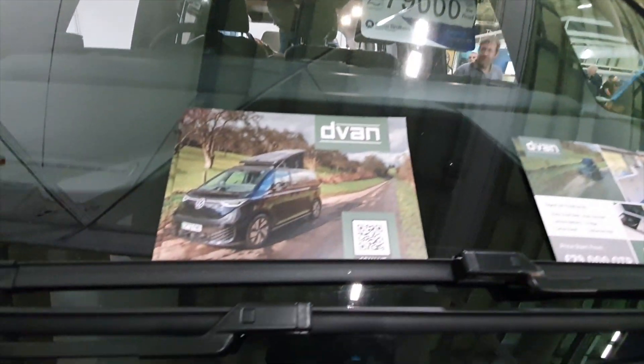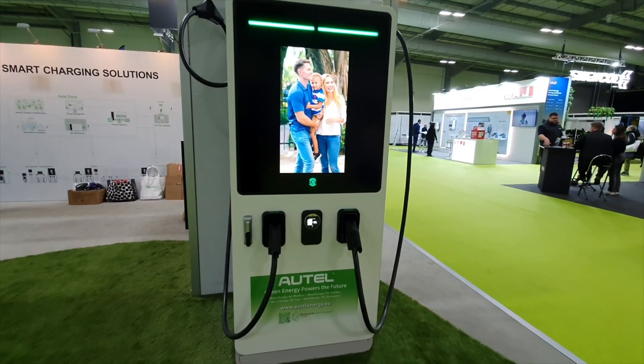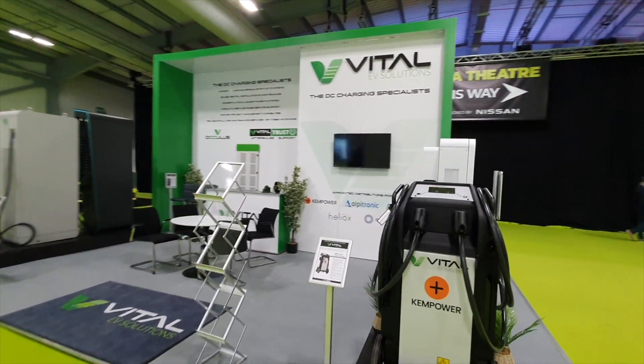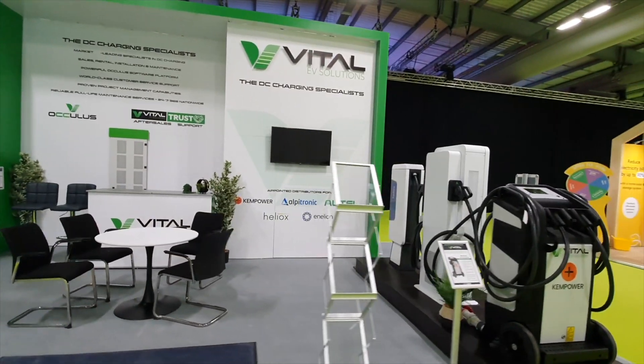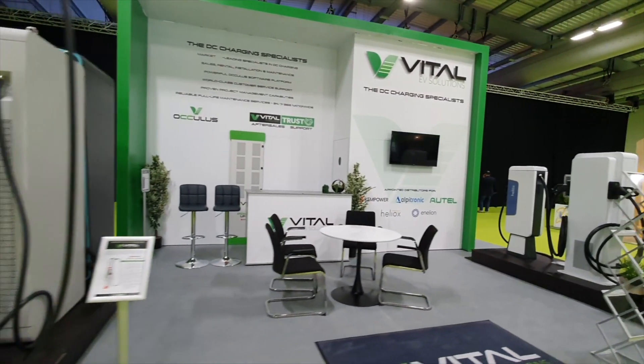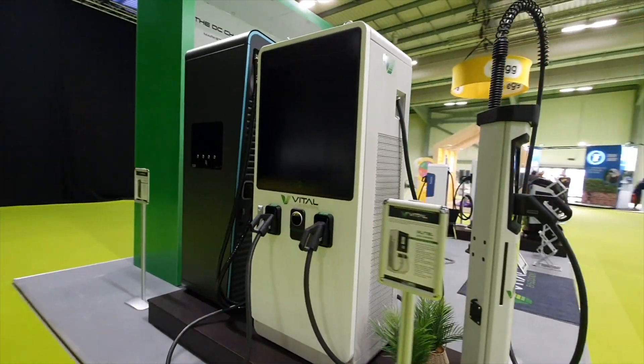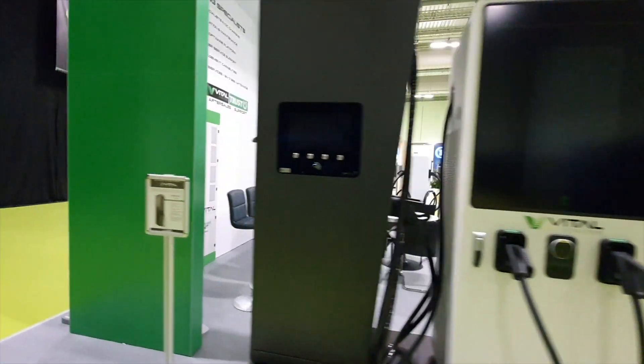Talking of Chinese — an Autel charger: DC with a video screen while you're charging. That's brand new. And at Vital EV, we're selling it to businesses along with a load of other exciting new chargers. If businesses want a DC charger — moveable or static — get in touch.